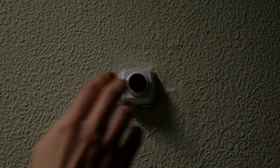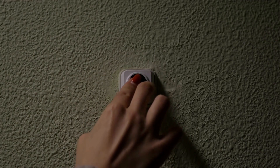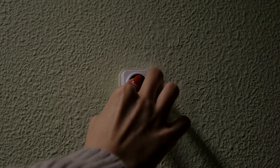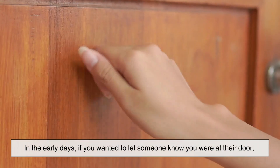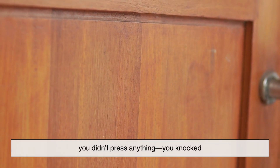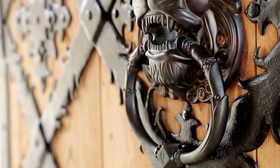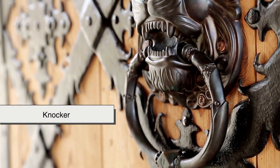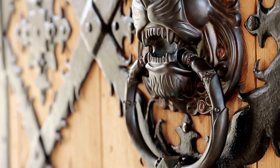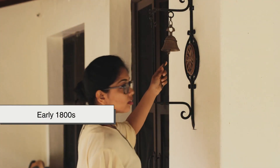Before we dive into the wires and circuits of modern doorbells, we need to rewind a bit — way before electricity. In the early days, if you wanted to let someone know you were at their door, you didn't press anything. You knocked, literally, with your fist. Or if you were fancy, you might have used a knocker — those heavy iron rings or lion heads you see on old wooden doors.